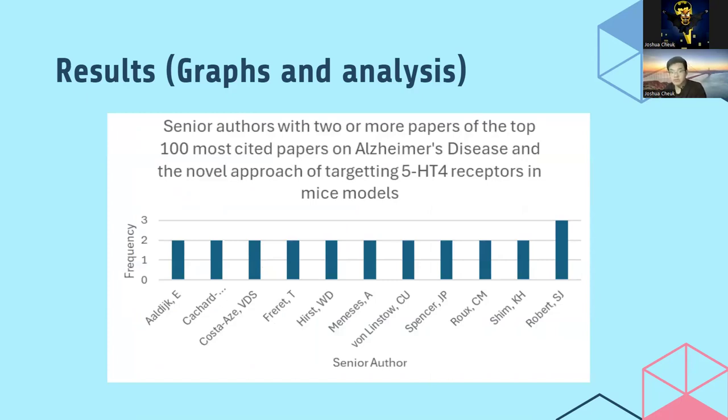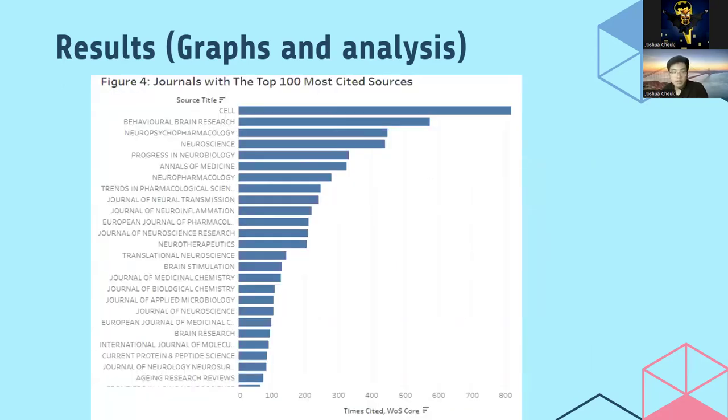The most cited senior author with two or more papers in the top 100 was Sylvain J. Robert, indicated as Robert, S.J. Most of our sources came from the United States as well as Europe, and the top 100 most cited articles were collected across 46 different journals. The Cell Journal was cited over 800 times and is based in the US, while the second most cited was the Behavioral Brain Research Journal, cited almost 600 times.